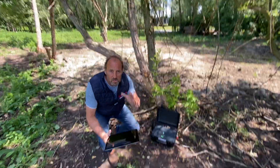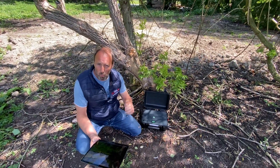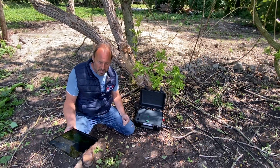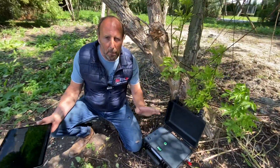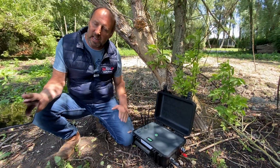Ladies and gentlemen, I've got something exciting to show you. At Go Tech 7, we customize and create solutions that you can't find out there. Let's talk about what we're going to show you today — this is a rapid deployment PTZ system that can give us at least 60 hours of battery life.